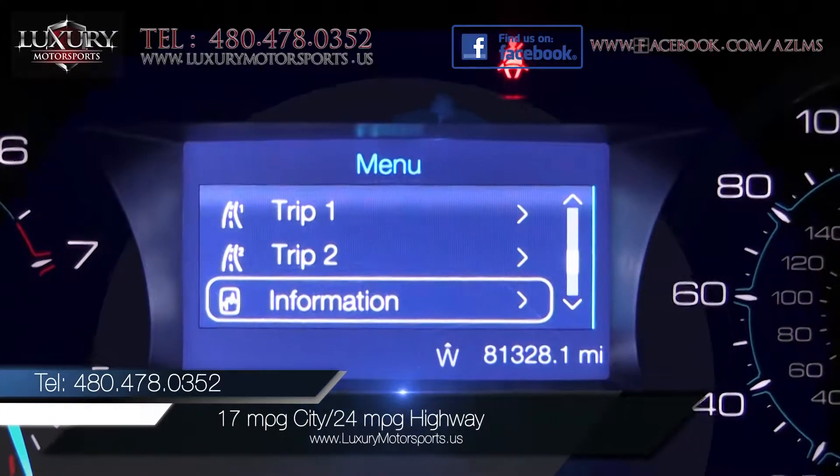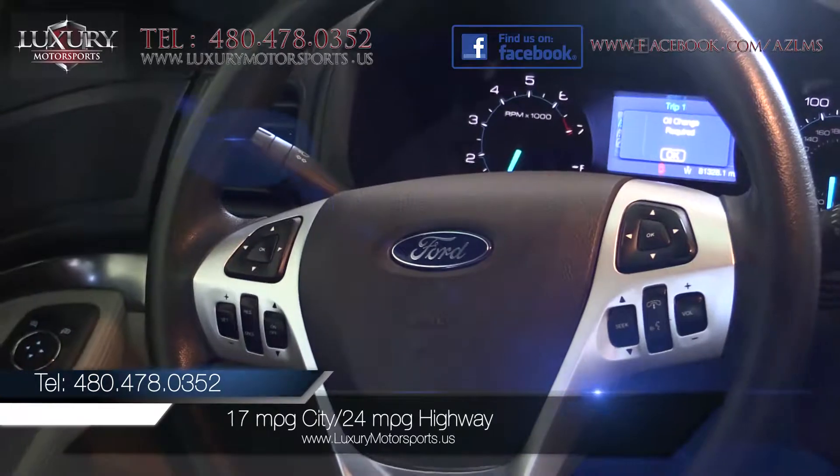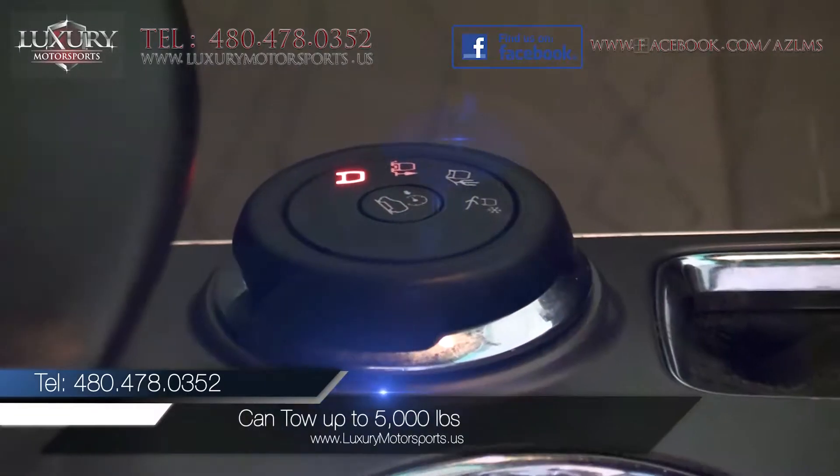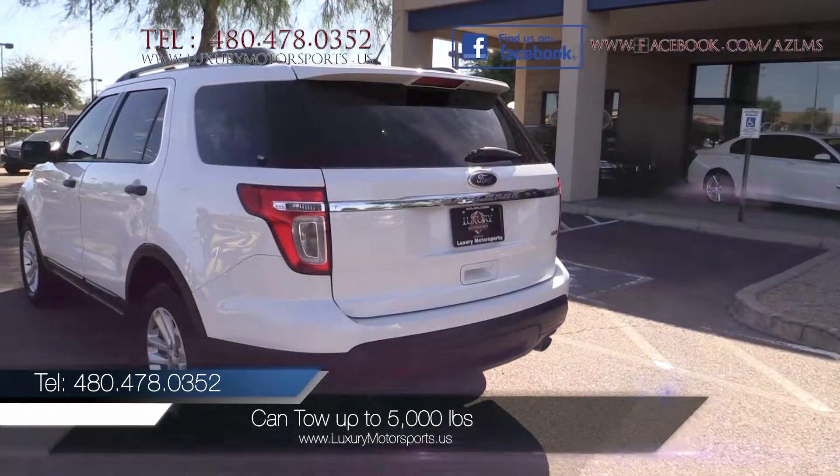EPA estimated fuel economy is 17 miles per gallon in the city and 24 miles per gallon on the highway. Properly equipped, this Explorer can tow up to 5,000 pounds.